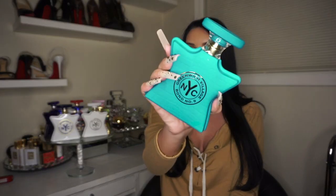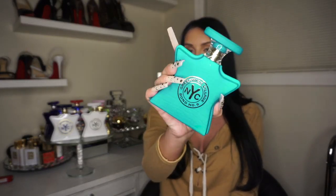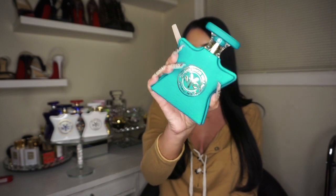We're going to start in the front — this is Greenwich Village. This is my favorite Bond No. 9 fragrance, I love this, it smells so good. A lot of people compare it to Baccarat Rouge, so it's kind of like the same vibe but it is sweeter. The notes for this are: